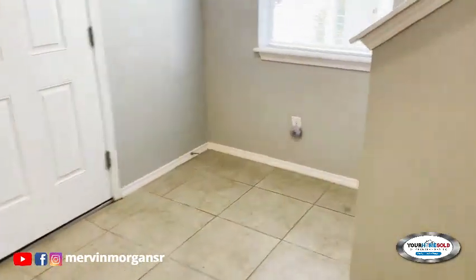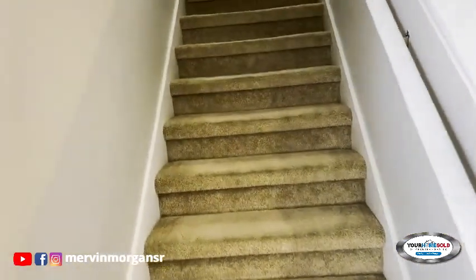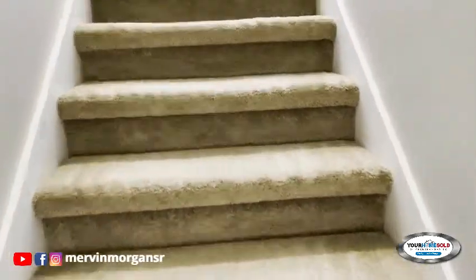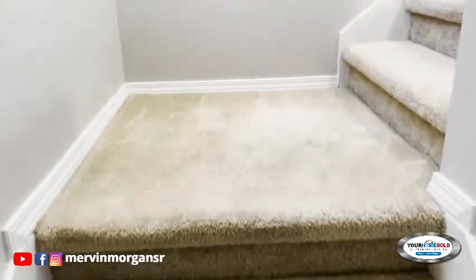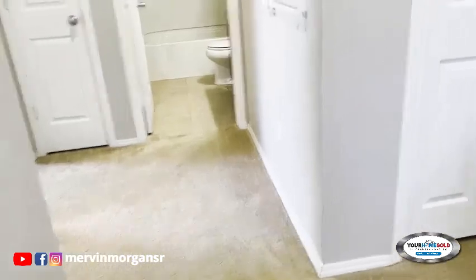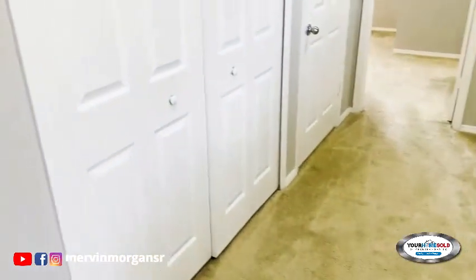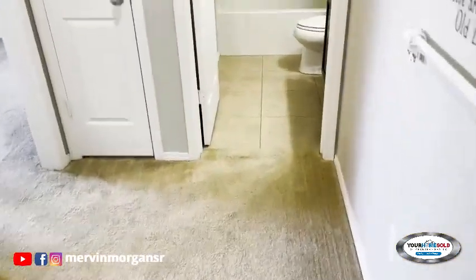So let's go upstairs. As you can see, there is a window here, and we have a landing here — not much of a landing, but at least it's big enough.